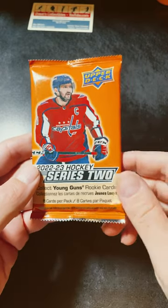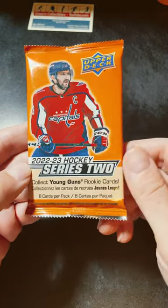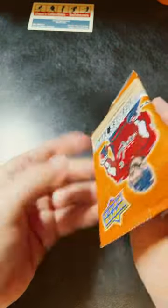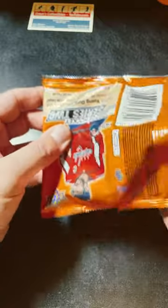What's up everyone? Anyways, I got a 22-23 Upper Deck Series 2 pack here, retail. No security tag in this one, which I find tend to have the most young guns, as opposed to the regular security tag ones.